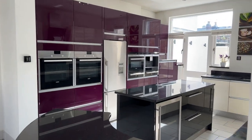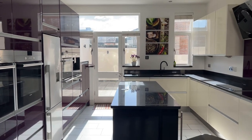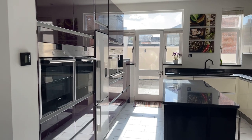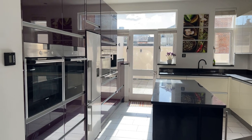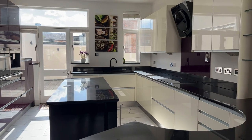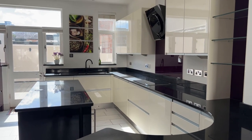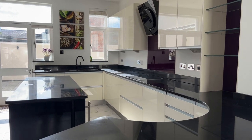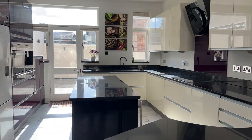This beautifully appointed contemporary style gloss-fronted kitchen comprises a range of integrated appliances including double electric fan-assisted oven, combination microwave oven with plate warmer, coffee maker, wine cooler, dishwasher and washing machine, as well as a countertop-mounted induction hob and overhead extractor. Quartz worktops all around and an inset one-and-a-half bowl stainless steel sink with a quartz drainer and monoblock tap.